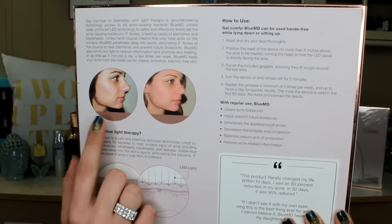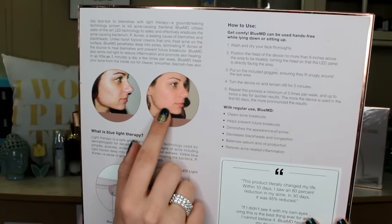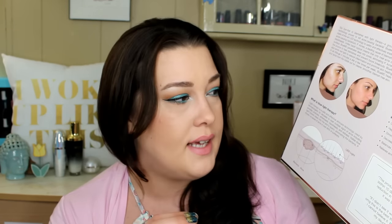I'm hoping you guys can see this girl right here — she started with a lot of breakouts, and this is after her treatment. So this is how her face looked afterwards, and it really does clear up all of that. The light therapy is a safe and effective skin care technology used by dermatologists for decades to treat multiple signs of acne, including pimples, pustules, whiteheads, blackheads, and redness. Visible blue light travels deep into the skin's layers, eliminating the bacteria that causes acne, which is P. acnes — the cause of acne in over 90% of acne sufferers. So this could literally be the best thing you've ever found to help clear your acne and keep it cleared.